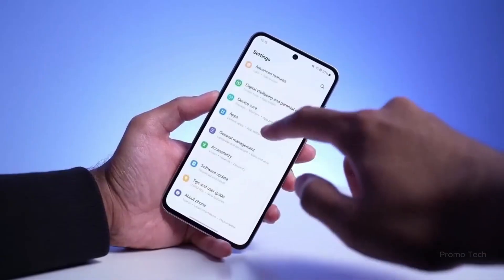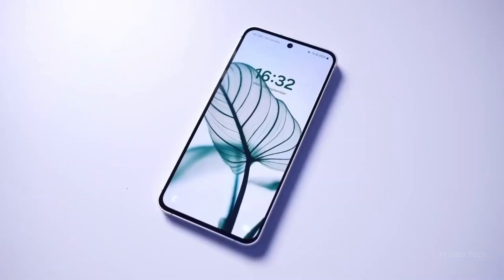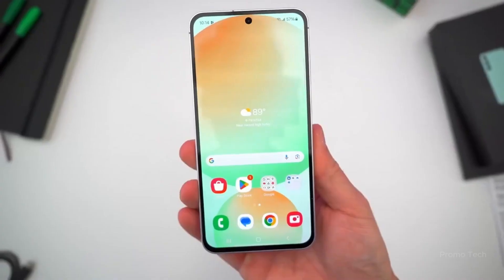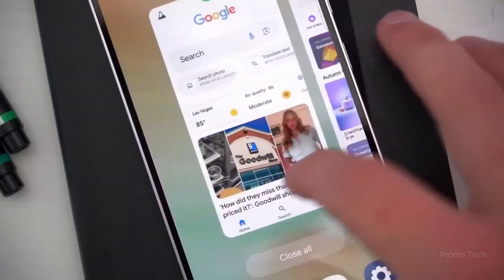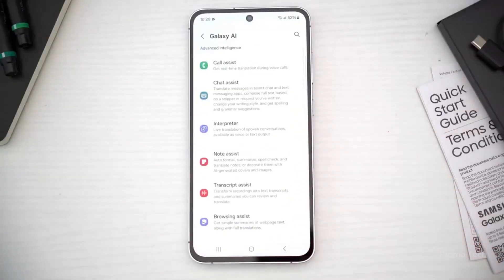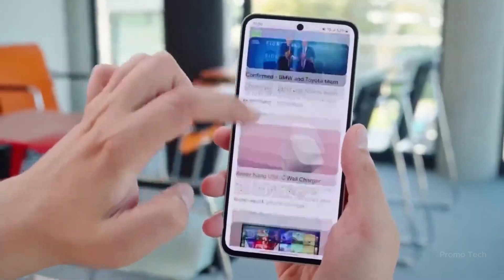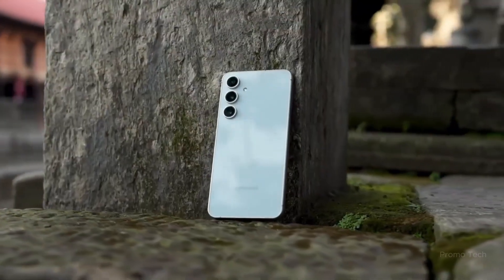One small detail really stood out: the lock screen clock now adjusts its position and shape based on your wallpaper. It sounds minor, but it feels dynamic in practice, like the interface is reading the mood of your background. And live captions during phone calls finally work properly. Whether you're in a loud café or just prefer reading over listening, this feature is a subtle game changer.